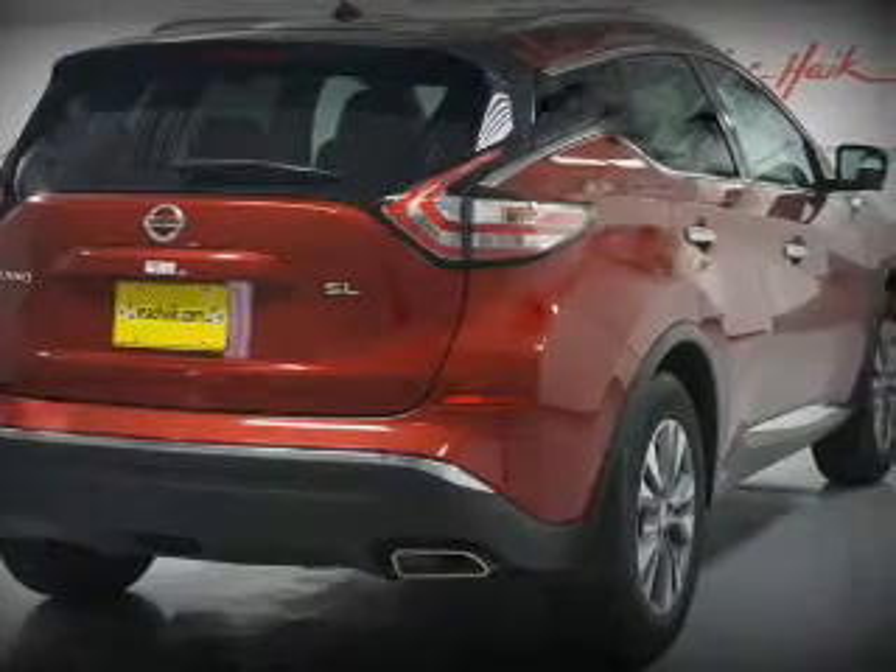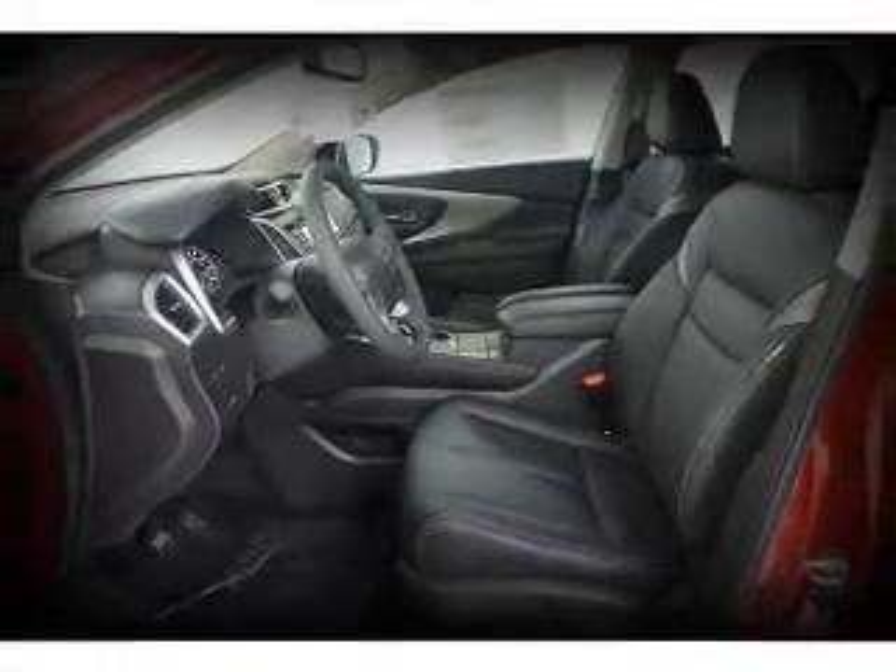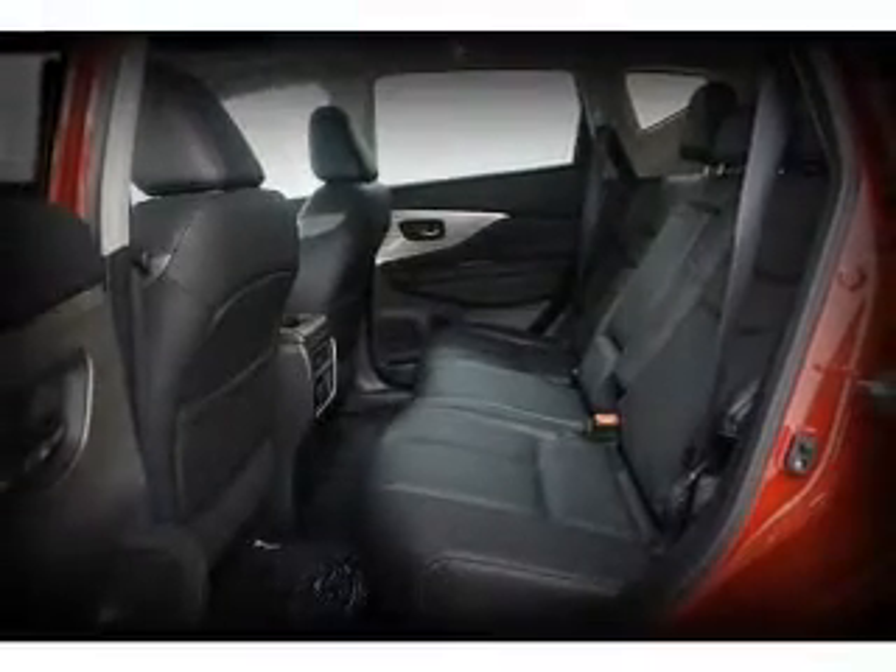The features include blind spot sensors, tow hook, auto-dimming mirrors, an alarm system, roof rails, keyless entry, power lift gate, independent suspension, brake assist, and traction control.